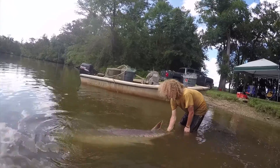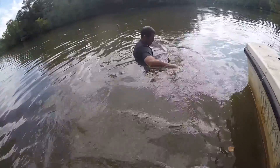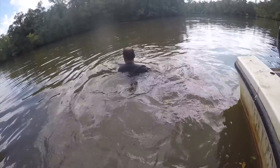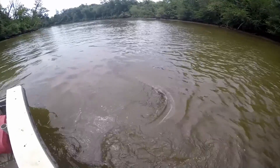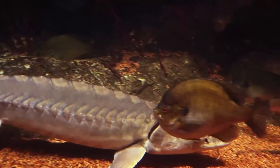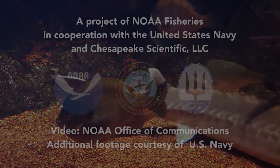We're learning quite a bit about Atlantic sturgeon and their behavior in this river, and we hopefully can extrapolate that out to other rivers as other scientists figure out that their fish are doing the same thing. Having these species here and having them return to their historic abundance is really important to the overall ecosystem function.